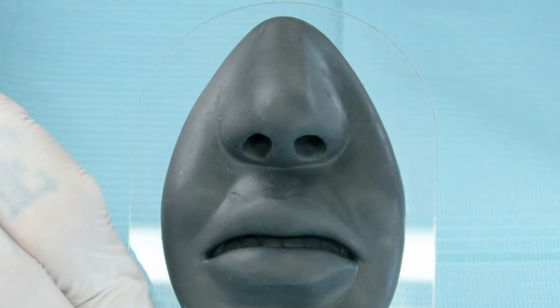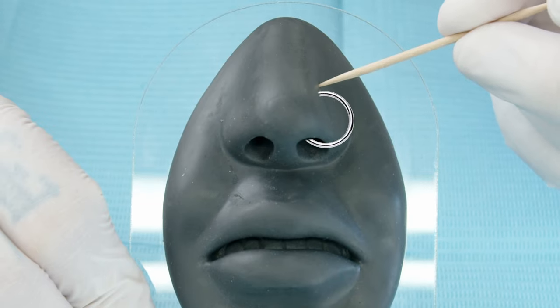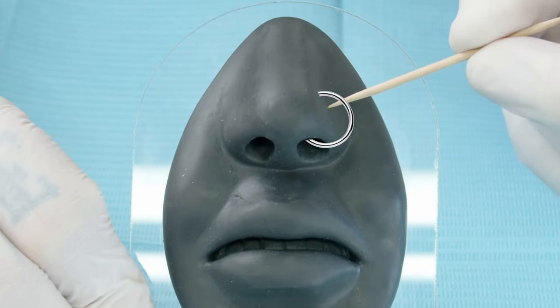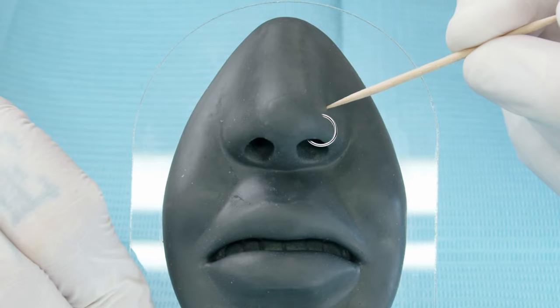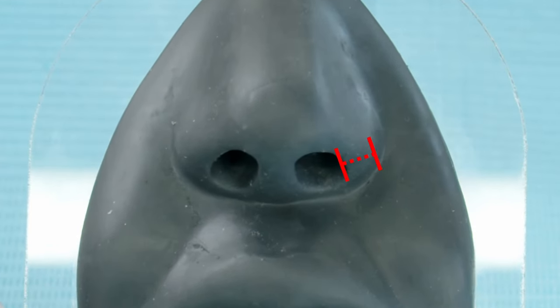Another thing we need to talk about is the height. The higher up you go on the nostril, the bigger the ring will have to be. And the lower it is, the smaller the ring can actually be as well. But you also need to keep in mind that the thickness of the nostril is also a factor.